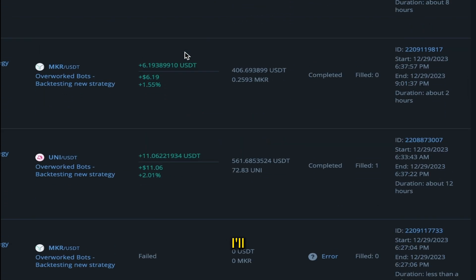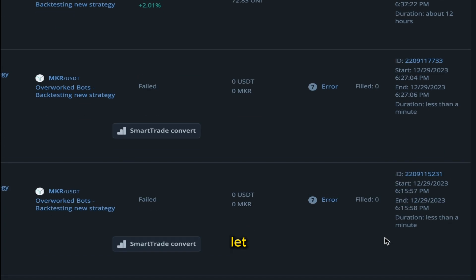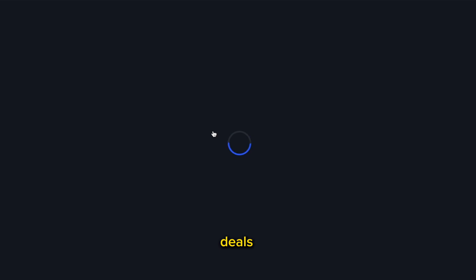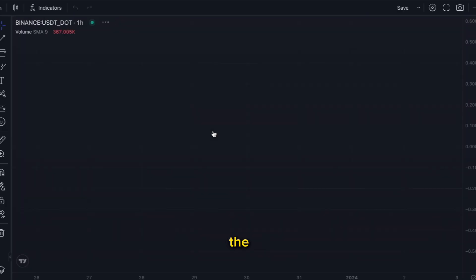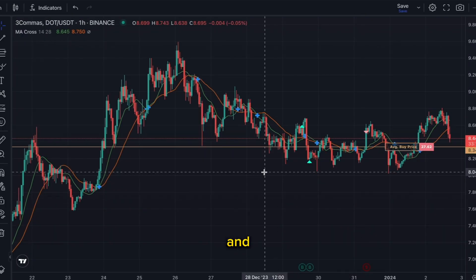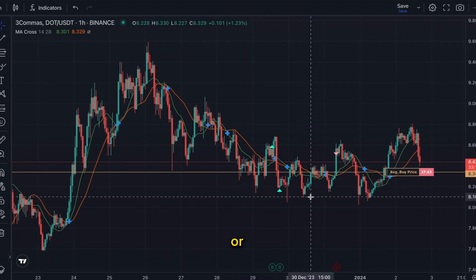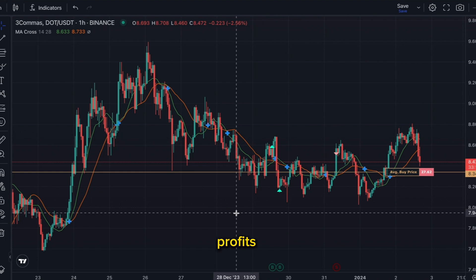Let me click into one of these bots and show you exactly how they work. Let's look at the DOT bot because it's closing a lot of deals. We can go onto the chart in the DOT bot and see a lot of things. Unlike day trading or stock trading, if I wanted to make profits the way I'm making them now, I'd have to be constantly on the charts, constantly analyzing, looking at the news.